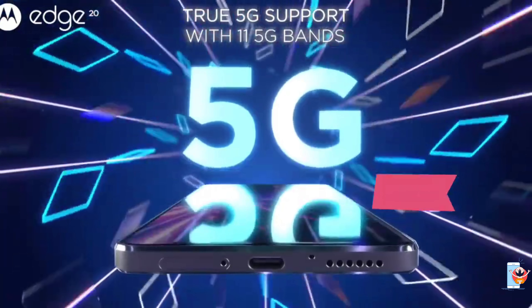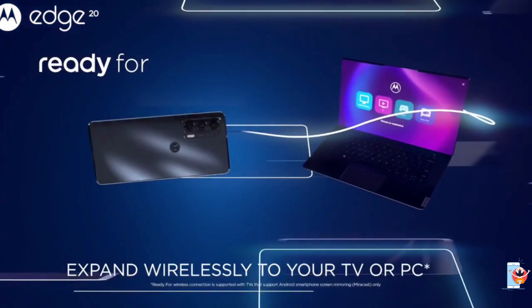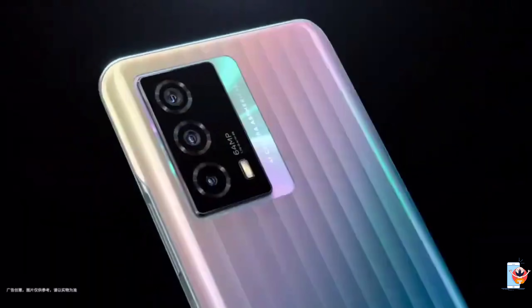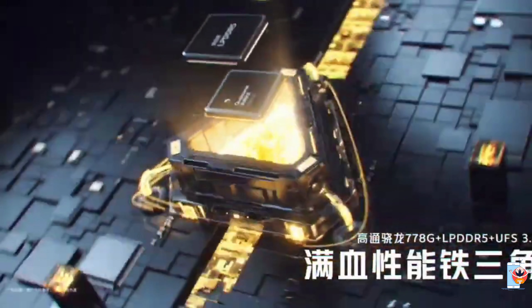Almost every month now Qualcomm is coming with new mobile processors. The one they have recently launched is the Qualcomm Snapdragon 778G, which is like the toned-down version of the Snapdragon 780G. Much like the Snapdragon 780G, the 778G brings some features that were previously exclusive only to the Snapdragon 800 series processors.